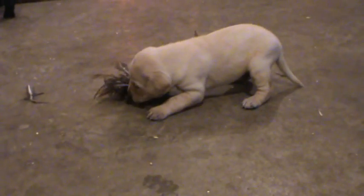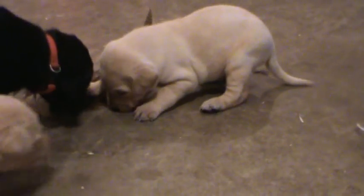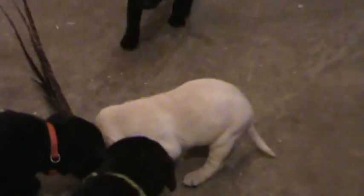There's a yellow lab pup on a wing. I think this is one of the boys we were taking pictures of. He's kind of a real curious guy, real energetic. I think he had the light blue collar. He's really light in color.